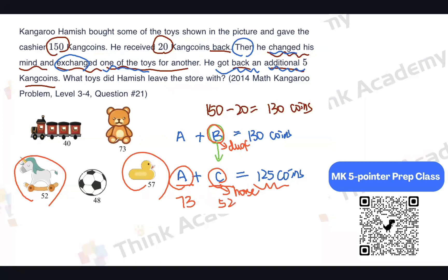The toy worth 73 coins is the bear. So finally, Hamish left the store with the bear and the horse. That is the answer.